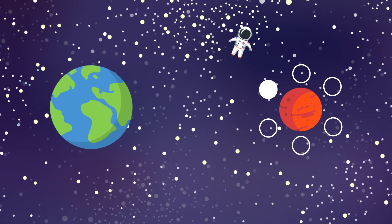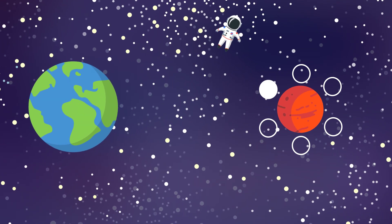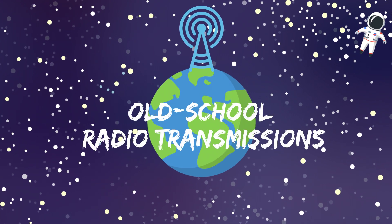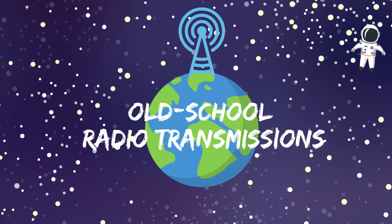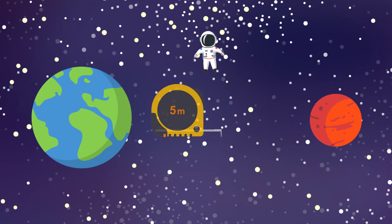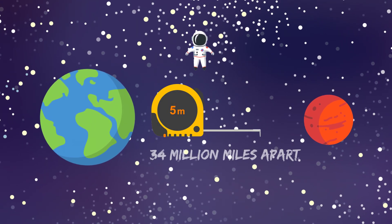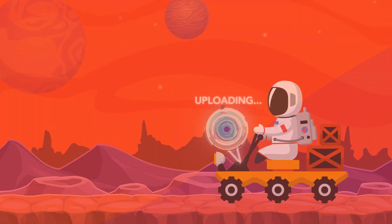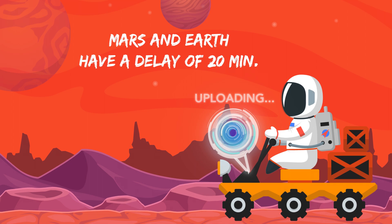The problem is, space internet can be as slow as dial-up. That's because current methods rely on old-school radio transmissions, which wouldn't work very well for Martians looking to stream or chat in real time. At their nearest, Mars and Earth are 34 million miles apart, and that's why with today's tech, transmissions between Mars rovers and Earth have a delay of about 20 minutes.